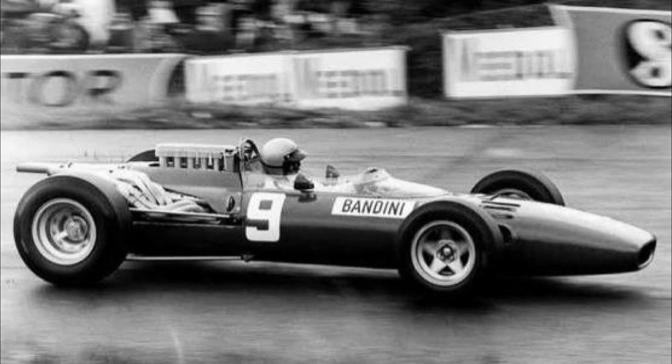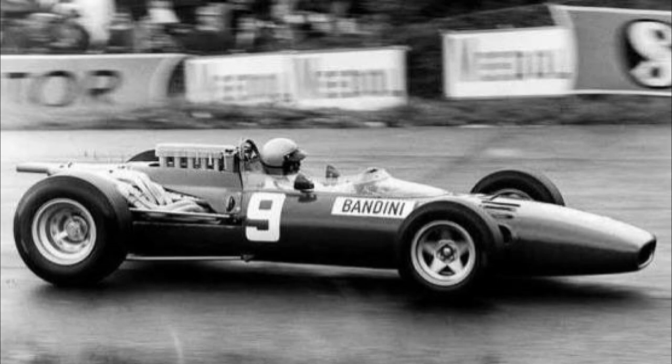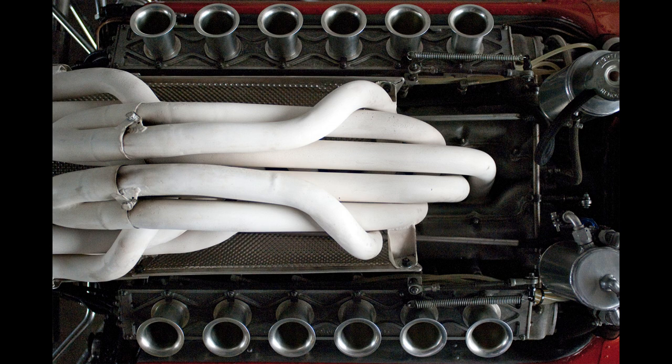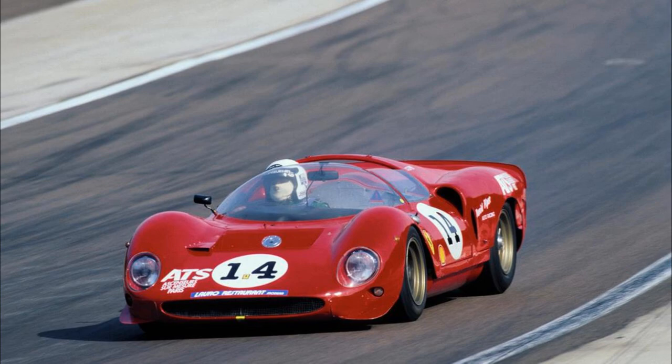Designed by Mauro Forghieri, the name 312 came from the 3-liter V12 engine, an engine size that was introduced to Formula One in 1966 for the first year of new regulations. Ferrari actually used a 3.2-liter engine from their P2 prototypes, modified to three liters and mounted to the 312 body — hardly ideal, as this meant the engine was heavier than it needed to be.